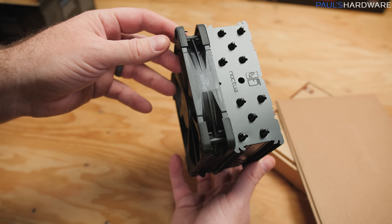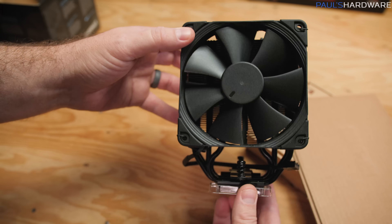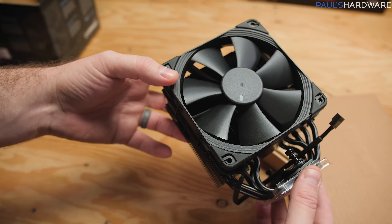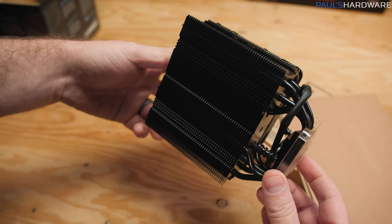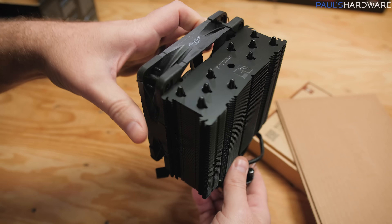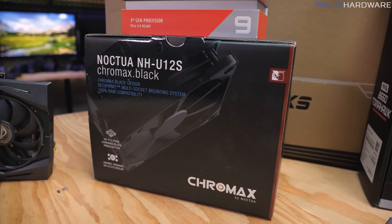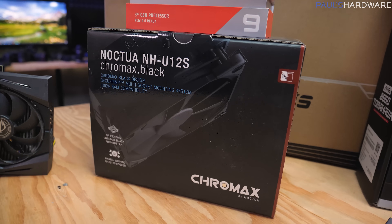No cooler in the box, so for that we're going with the Noctua NH-U12S, which you can find for around $70. I find this to be a very nice middle-of-the-road solution for aftermarket cooling — it's $70, so you're not paying $100 plus like you would with an all-in-one. It is an air cooler, so you don't have to worry about a pump failing or a leak like you might with a water cooling solution. And it's a Noctua product, which means it's precision designed and ships with a very nice fan that's going to stay quiet while also keeping things cool.